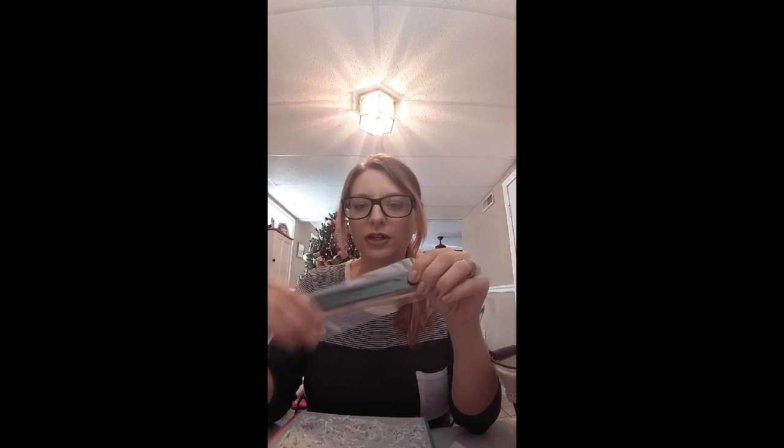Next up is a few application tools. These come in every single style box that I've ever gotten and it's so handy. I love these files. So I have a file and an orange stick. We're getting ready - woohoo!